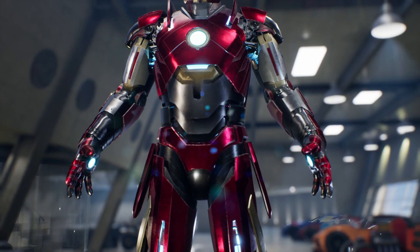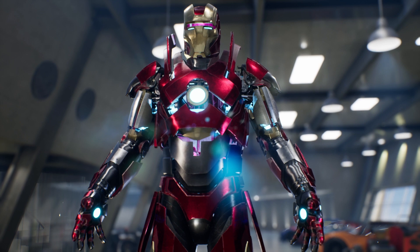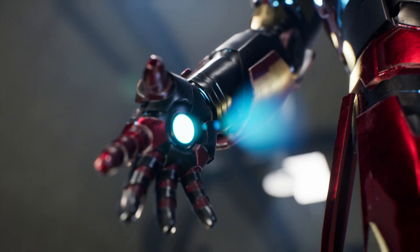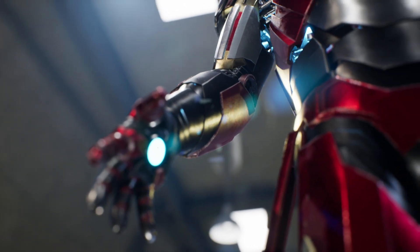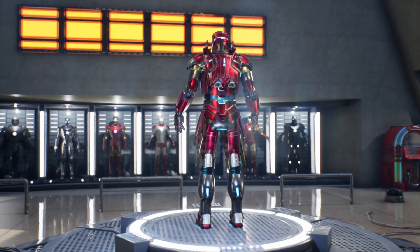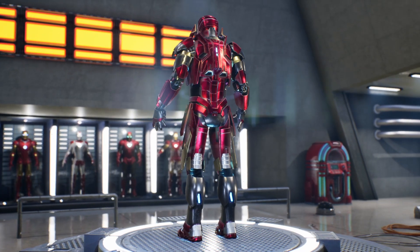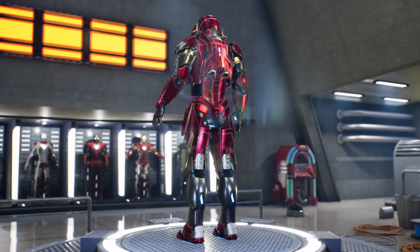Most of the suit's energy is directed towards its camouflage and stealth system to supply enough power and allow it to function for as long as possible. The suit retains its technological systems from previous suits, such as the suit status system, flight system, and the artificial intelligence-controlled navigation system known as JARVIS.